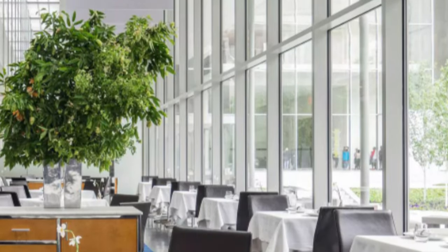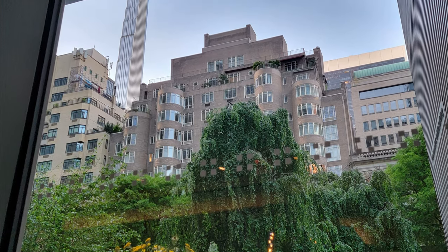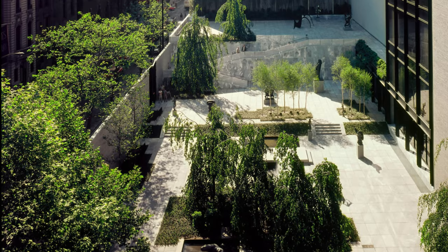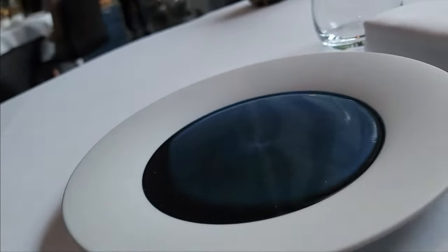Comment below if you can guess how many plates were served. In between dishes, we enjoyed looking through the three-story high wall of glass that overlooked the Abbey Aldrich Rockefeller Sculpture Garden.